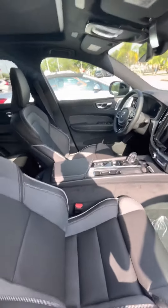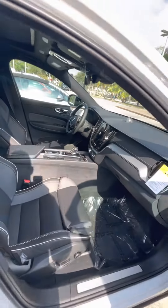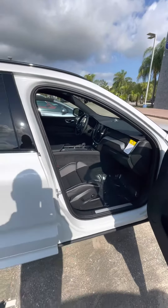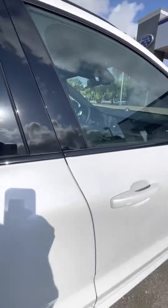Now this is the R Design, which is the sportier model of the XC60 Recharge. 455 horsepower with 523 pound-feet of torque. It is extremely fast — it's one of my favorites out of all of them.